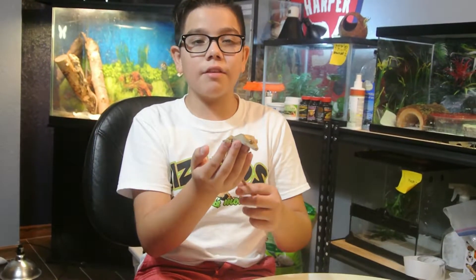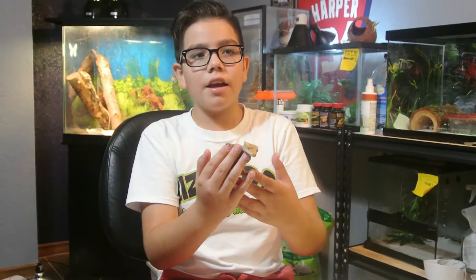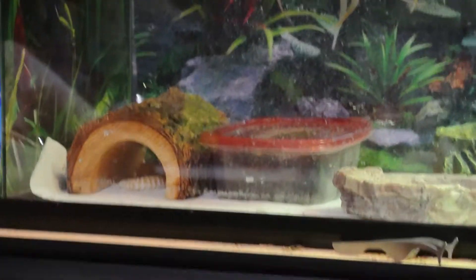Let's talk nocturnal. A nocturnal animal is something that is most active at night. A nocturnal animal usually sleeps during the day and comes out at night. For example, my leopard geckos — my leopard geckos only come out at night.